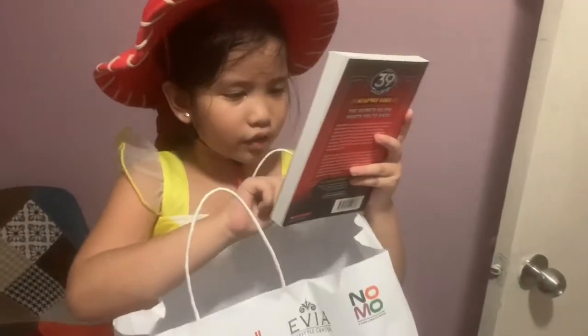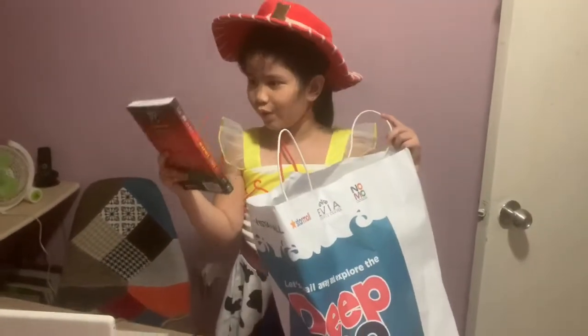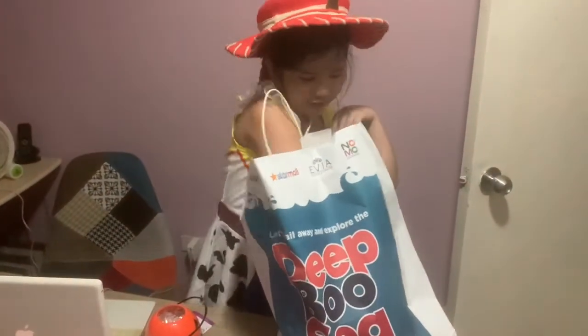Oh, a book! Nice! The 39 Clues. Wow! Nice. Pretty nice.